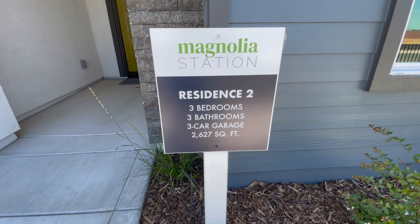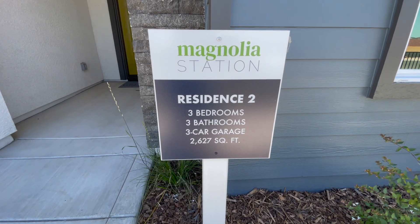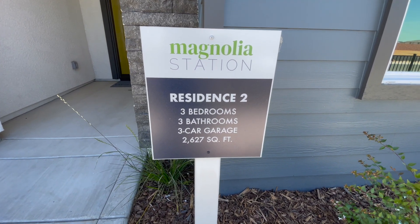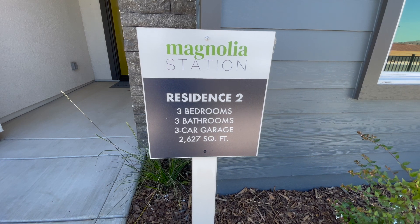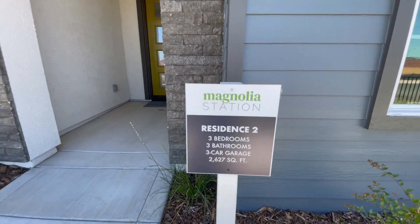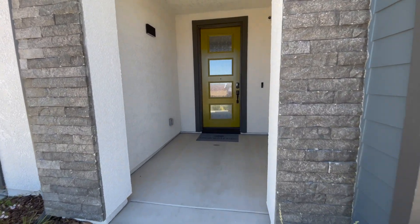We're out in Rancho Cordova today looking at some Cressley Homes. This is the Magnolia Station subdivision, Residence Two — a three-bedroom, three-bathroom, three-car garage home at 2,600 square feet. Let's go check it out.